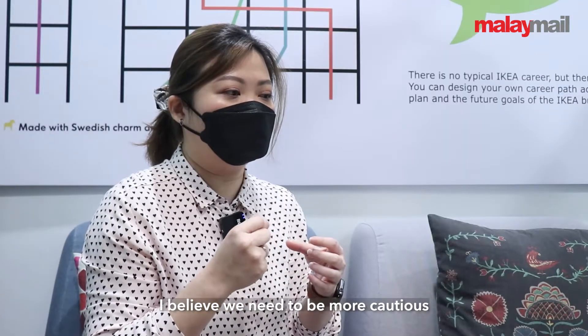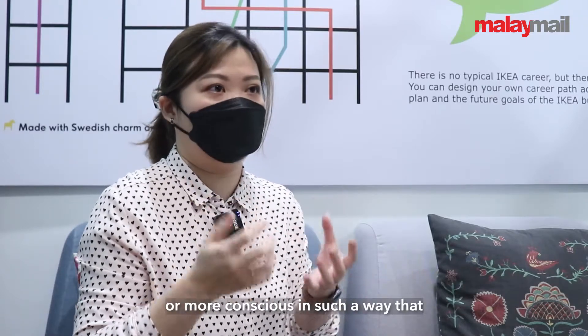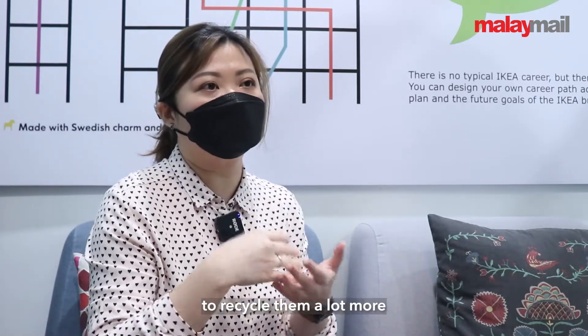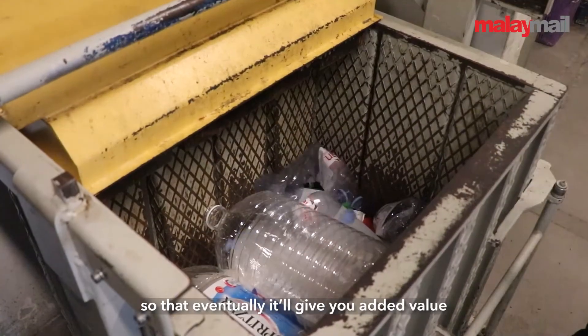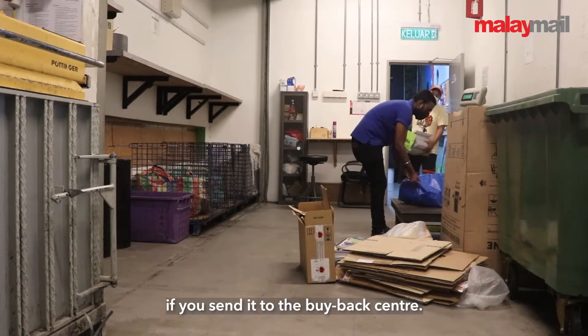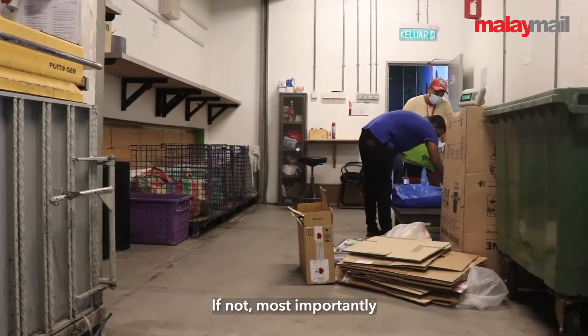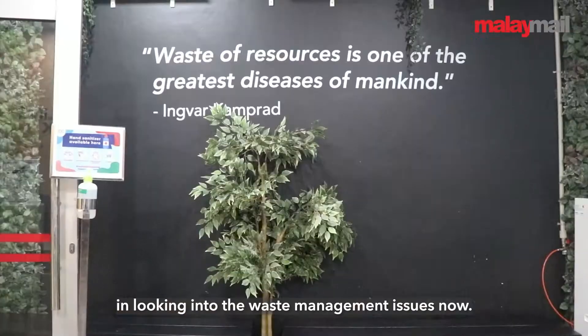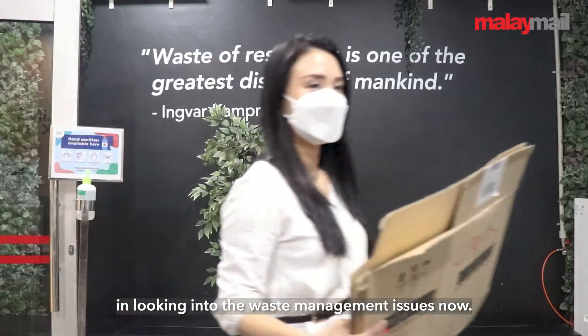I believe we all need to be more conscious in that these wastes don't just disappear. We have to make an effort to recycle a lot more, so that eventually it gives added value and we can send it to the buyback centre. Most importantly, we only have one Mother Earth to live on, so I think we all have to play a significant part in looking into waste management issues now.